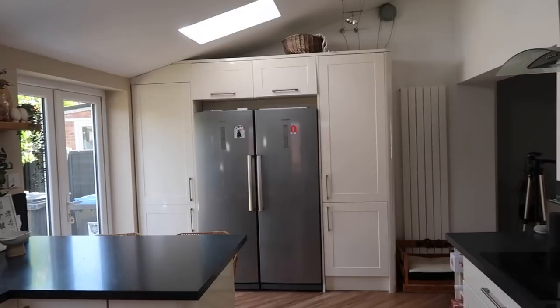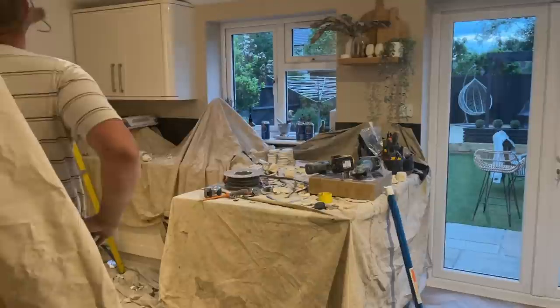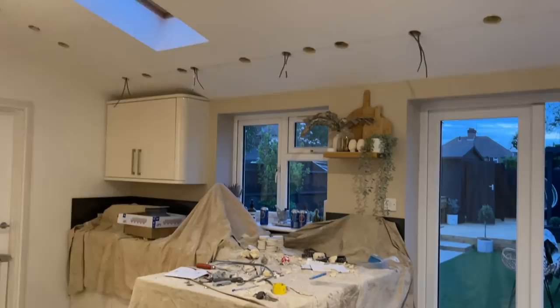One of the first jobs that needed to be done was probably the messiest job — cutting loads of holes in the ceiling for the new spotlights. We were changing the lights from track lights to spotlights and had to cut all of those additional holes so that the wires could be passed through. Once that was all done we then had the ceiling re-plastered.